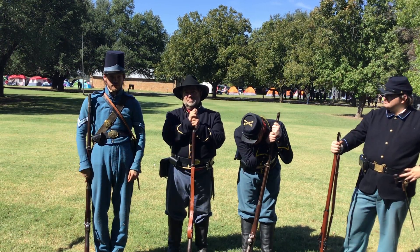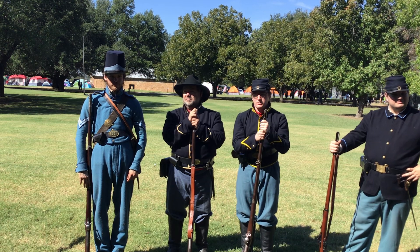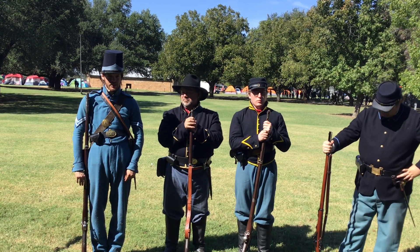You're the first example of one of those uniforms I've seen live and in person — I've just seen a few pictures and that kind of thing. But that's neat. I'm glad you're here.